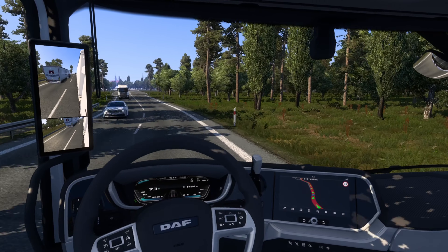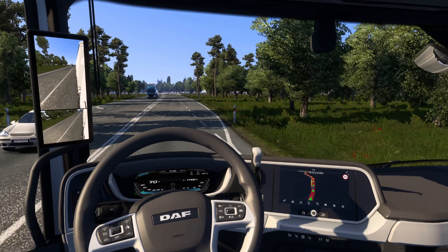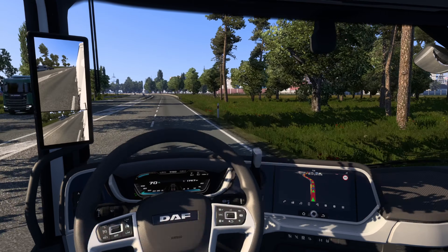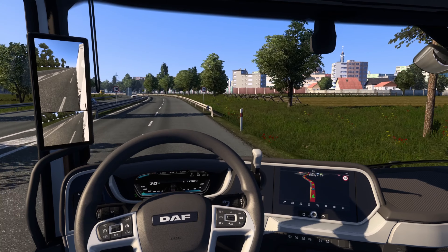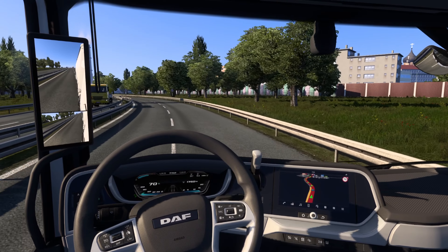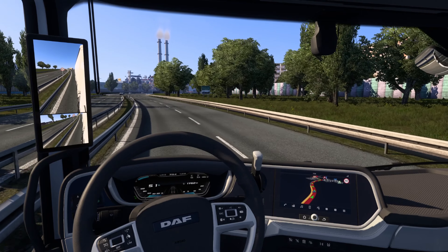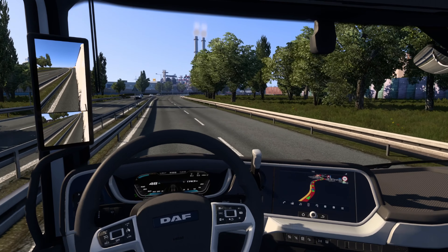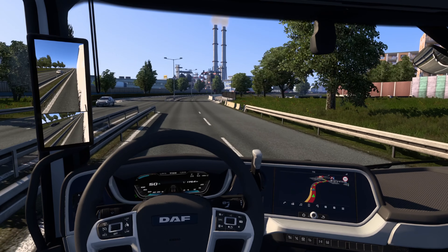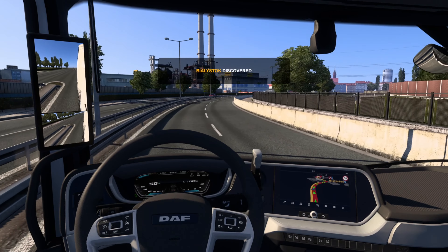We are getting pretty close now to Bialystok — you can see it just appearing on the map, so we must only have a few kilometres left. We can actually see the destination up ahead. Sticking to the 70 limit and we've got to drop to 50. There's a place we can actually go and service the unit after we've dropped off, and then we'll find one more fairly short journey. Bialystok discovered.